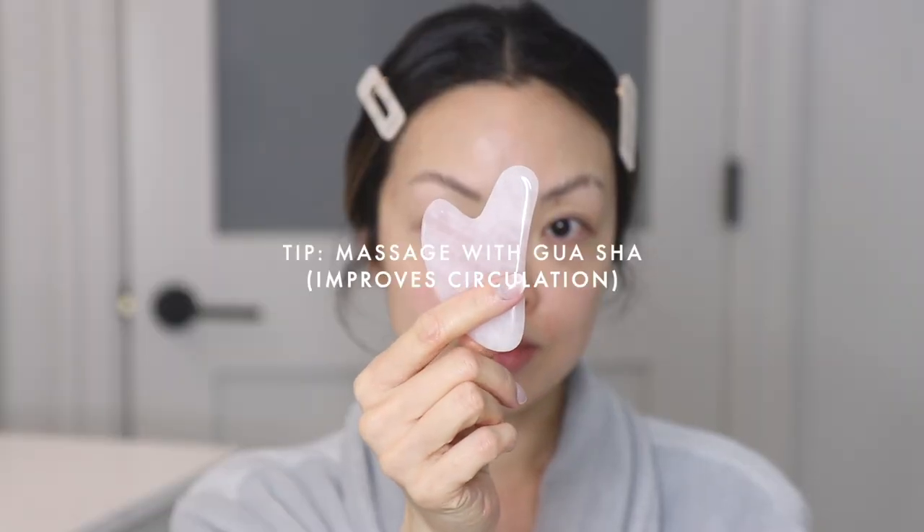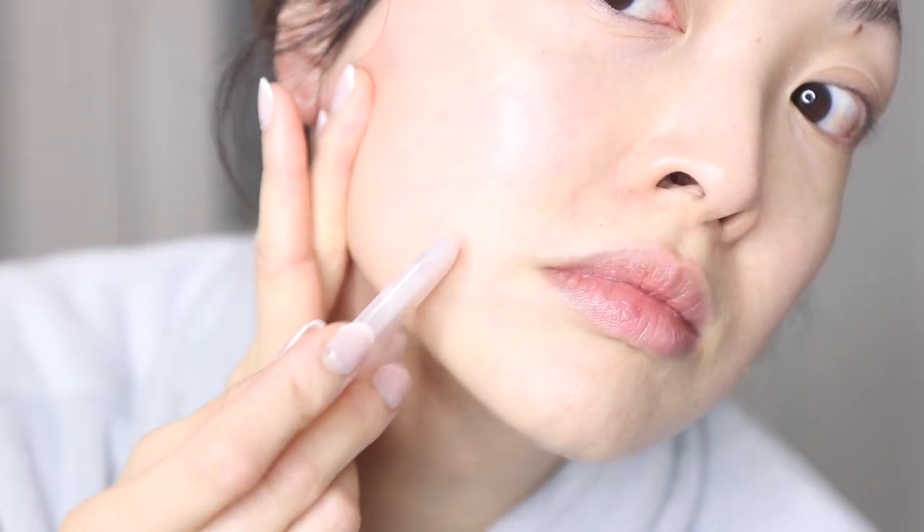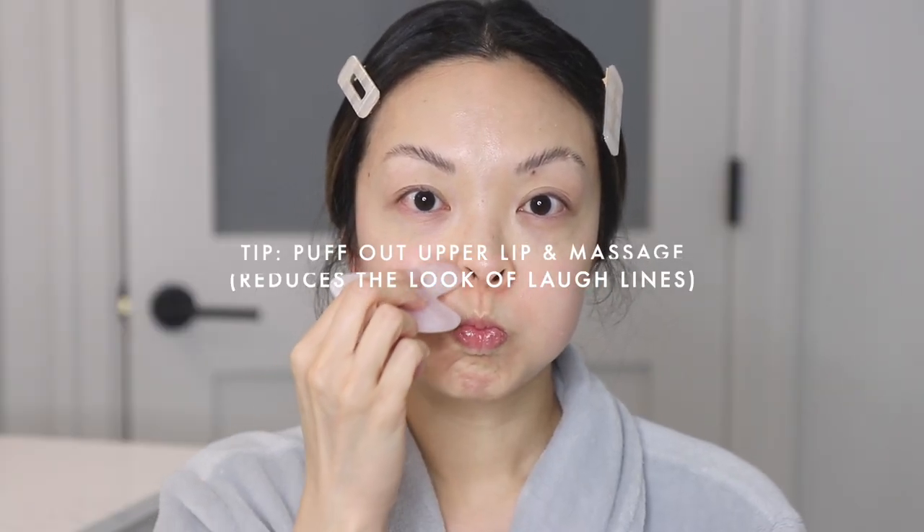A great tip to help your skin really absorb those products is by pulling your skin lightly to the side and using a gua sha tool to massage the cheekbone area and on the chin and the jawbone. An extra tip for laugh lines is to puff out your upper lip, use the gua sha tool, and massage this area.